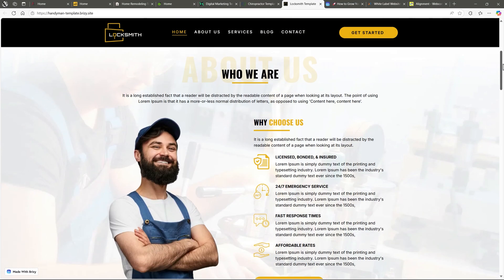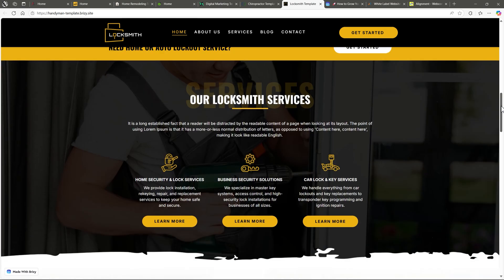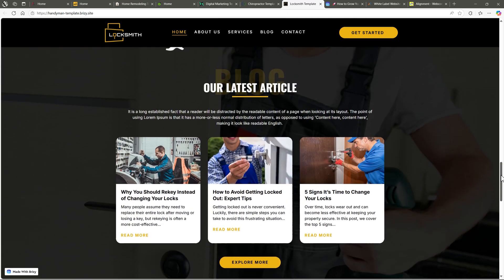And the last one — locksmith. Didn't see this one coming, right? Neither did we. It's clean, smart, and functional. Ideal for service-based pros who need a solid online presence.